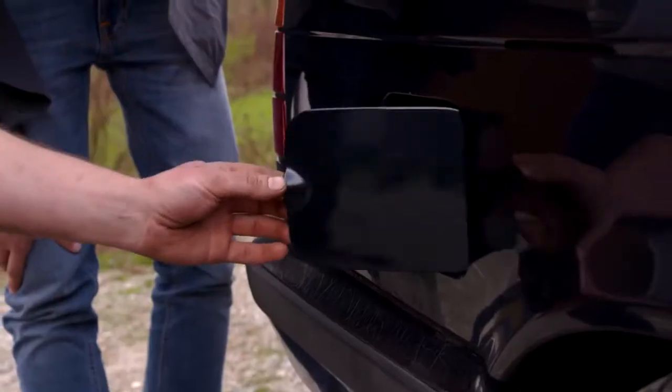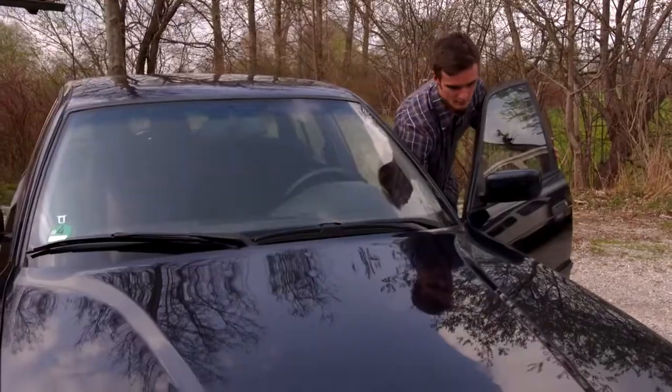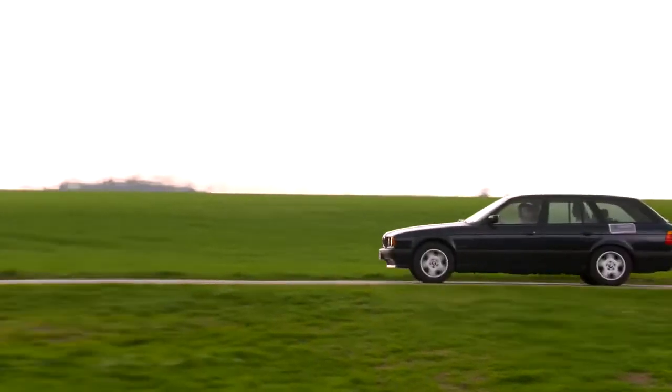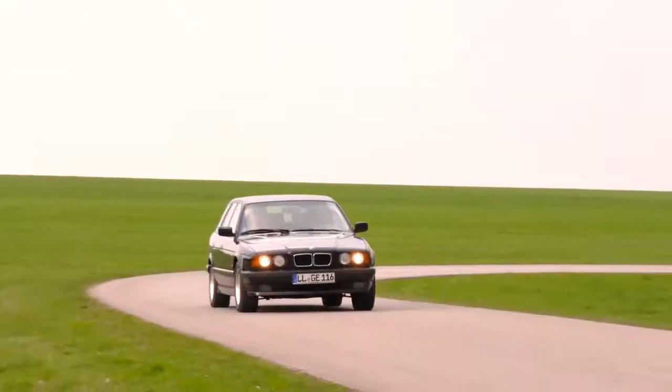Especially prone to rust are the areas around the petrol cap, the lower part of the front fenders, and the lower door rabbets. This E34 BMW 5 Series Touring, at the price of about 1,400 euros, passes the accurate test of the BMW Group Classic expert.